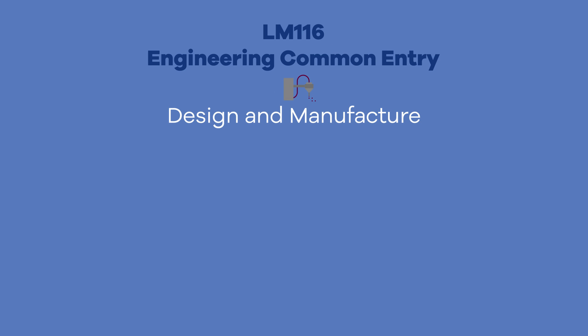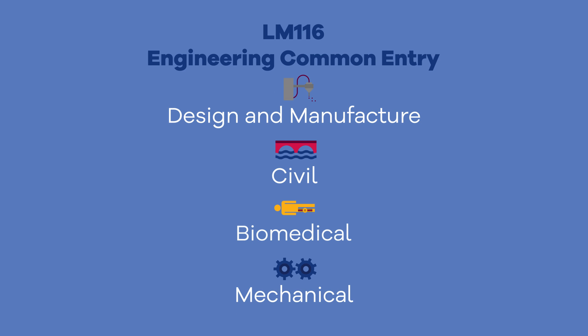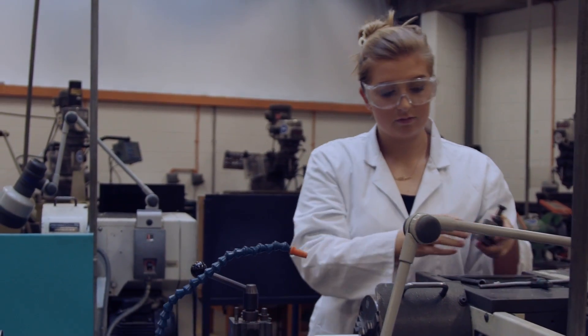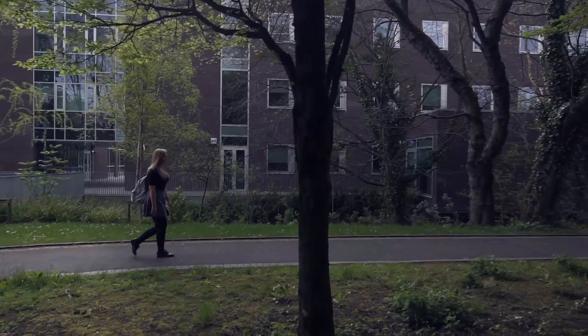Learn about the basics of engineering during a common first year, then select your preferred degree pathway for second year onwards. Avail of exceptional lab facilities and equipment on Ireland's finest campus.